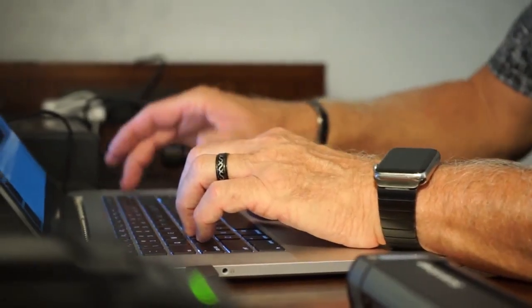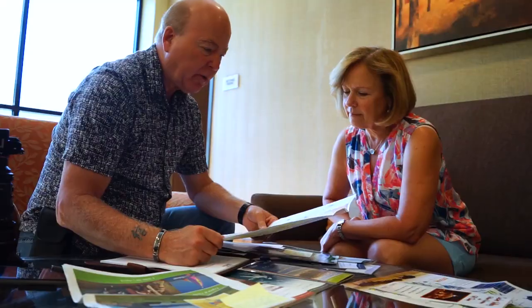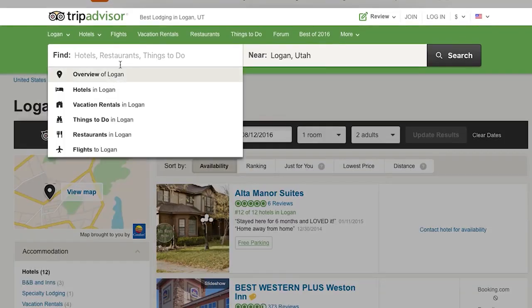Before we even arrive on site, we are secret shopping you already. We look at websites, we look at brochures, we secret shop your visitor information. We have you send us materials — how long did it take us to get those materials? Are those materials good enough to close the sale? How are the websites? Are we able to find information? What's being said about you? So there's a lot of pre-assessment work on the marketing side.